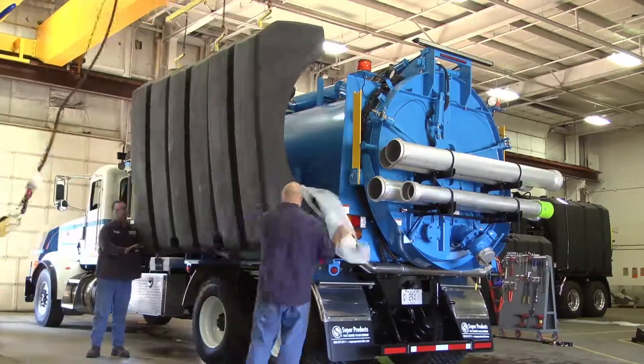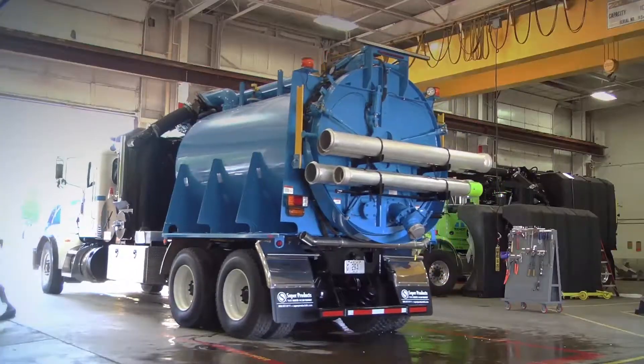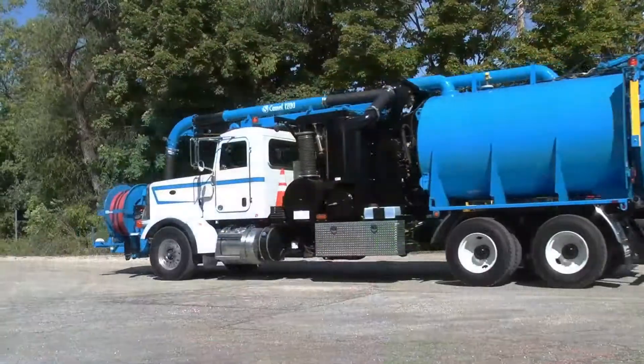With the CAMEL 1200 sewer cleaner, you can literally hit the road and leave the water tanks behind.